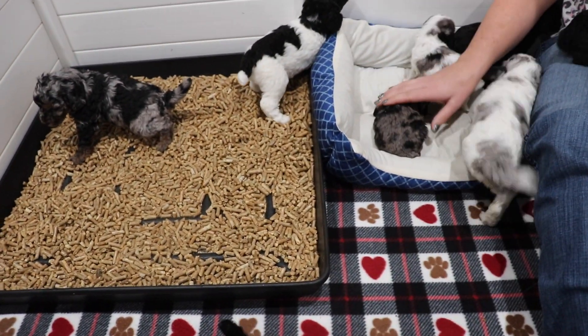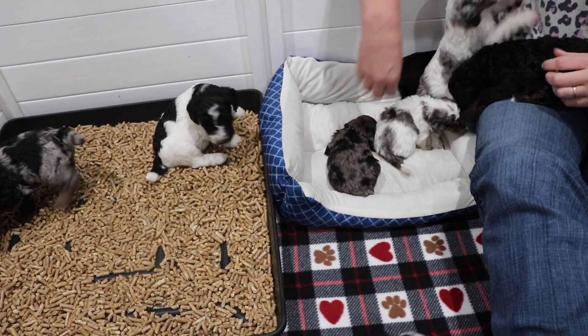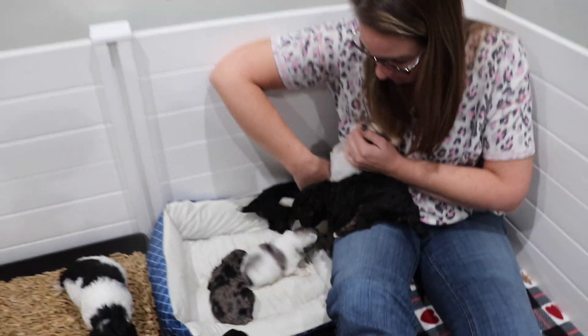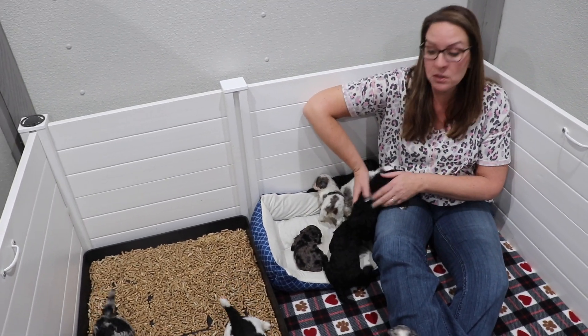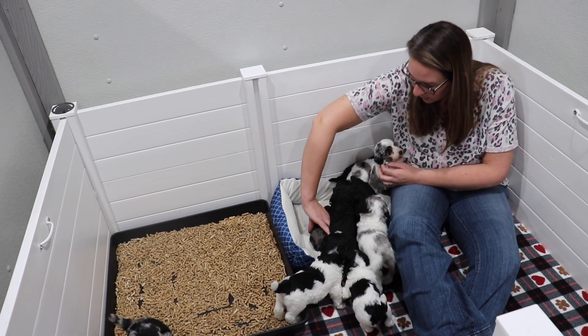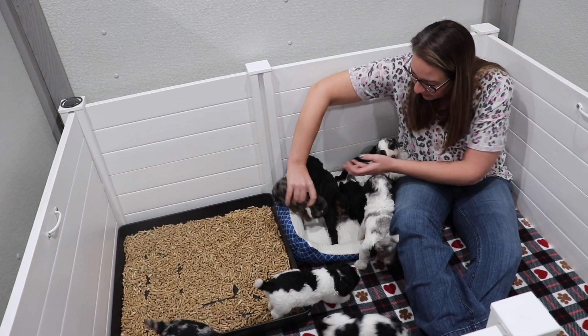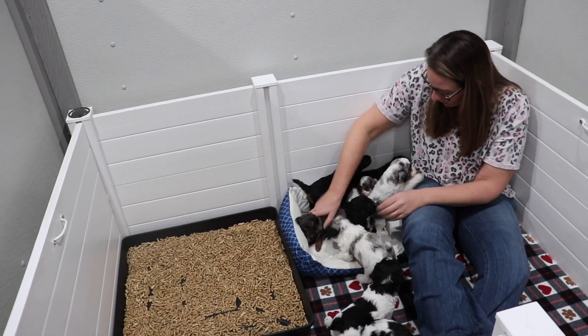Oh good girl, go to the potty — yeah, so good! Well it has been a busy day for these guys. We had our first round of pictures and we can't wait to post them for you guys so everybody can start looking and picking out their puppies. Alright, bye!